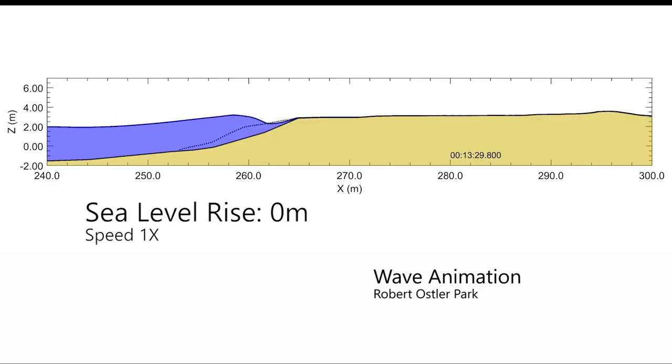Computer modelling and engineering can predict how tides and waves interact with various shapes of shoreline. In today's conditions, high waves during storm surges can extend into the low areas of the park. With a metre of sea level rise, the waves can overtop the shoreline and flow into the lower areas of downtown.